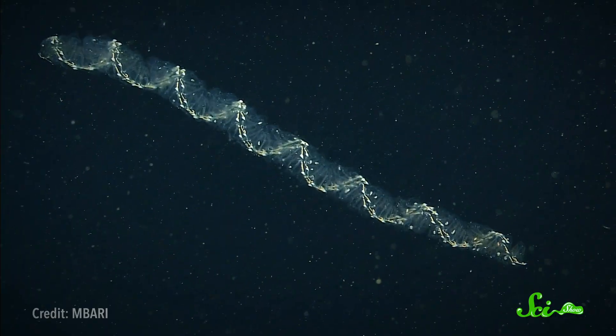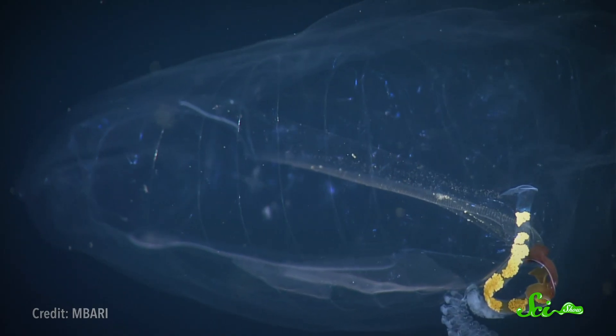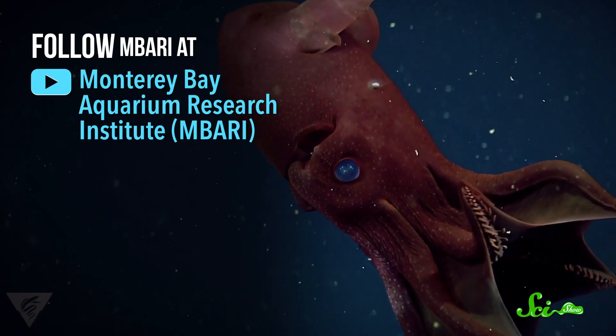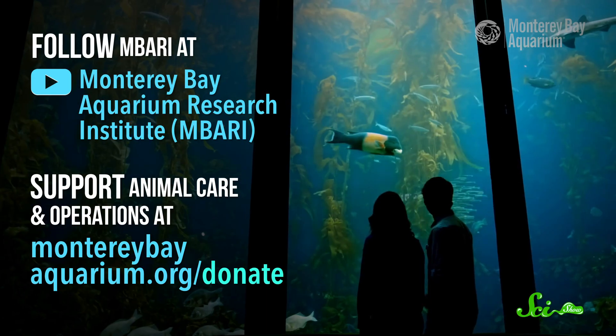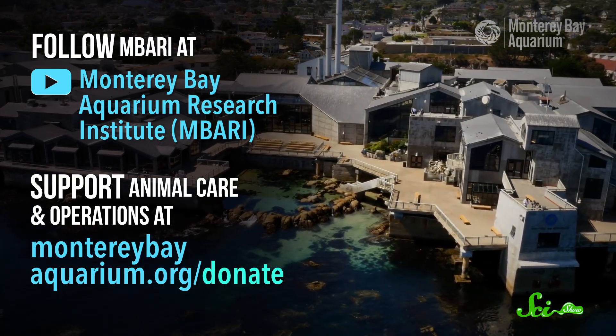Either way, it's clear that there's way more to these weird, alien barrels of goo than you might think, and we should love and appreciate our gelatinous marine cousins. Thanks again to MBARI and the Monterey Bay Aquarium for collaborating with us on this episode of SciShow. Follow MBARI's research and technology on their YouTube channel, and help support the Monterey Bay Aquarium's ongoing animal care and operations by making a gift at MontereyBayAquarium.org/donate.